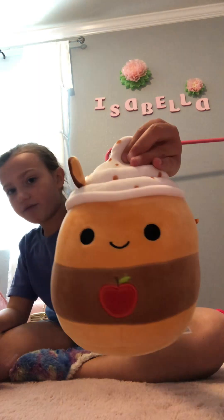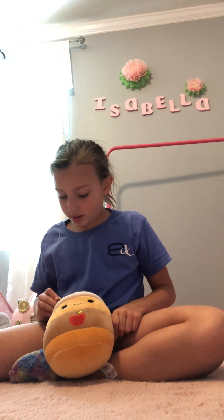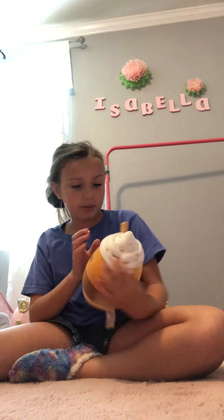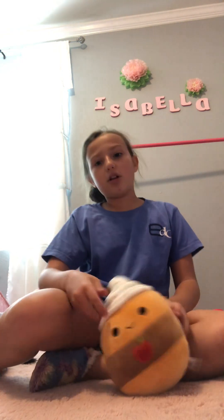Oh yeah, by the way this is number seven. And then I got this one also from Five Below — this is one of my cute fall squirrels. It looks like pumpkin ice cream. He has a stain on the back, but I don't really pay attention to that either. And he has a cute straw in him — or whatever you want to call it, I just usually call it a straw. That's number eight.